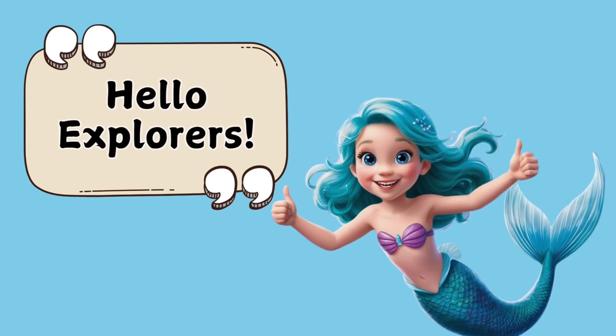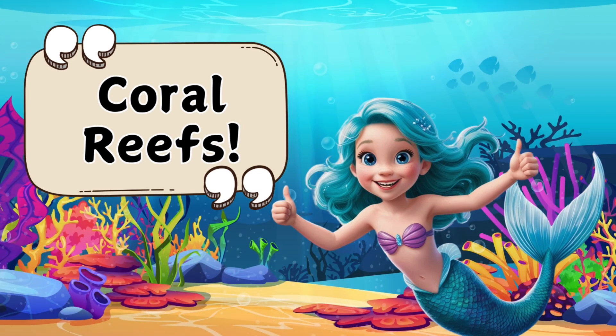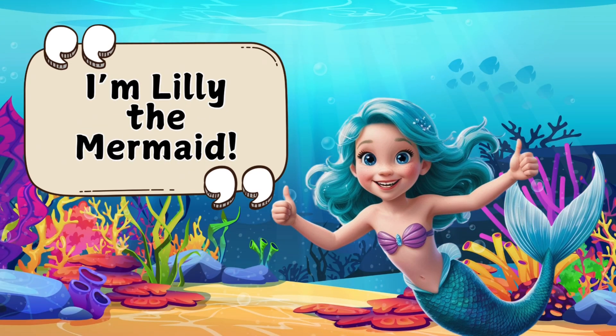Hello, my ocean explorers! Today we are going to learn all about coral reefs! I'm Lily the Mermaid, and I'm so excited you're here! Let's dive into one of the most magical places in the ocean!